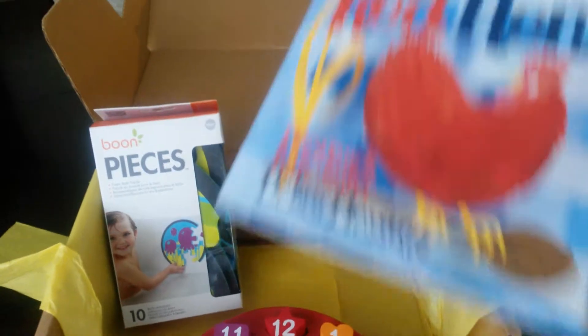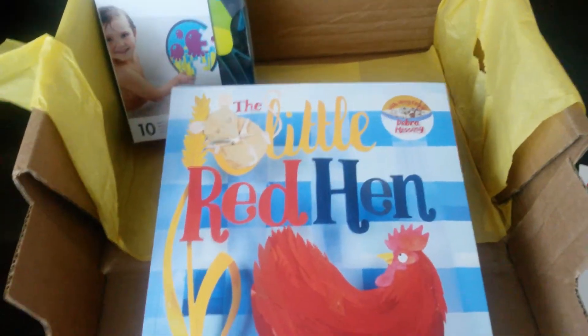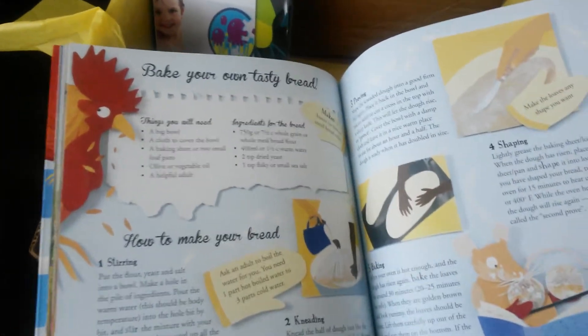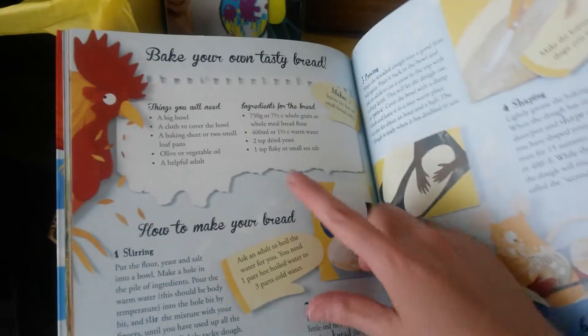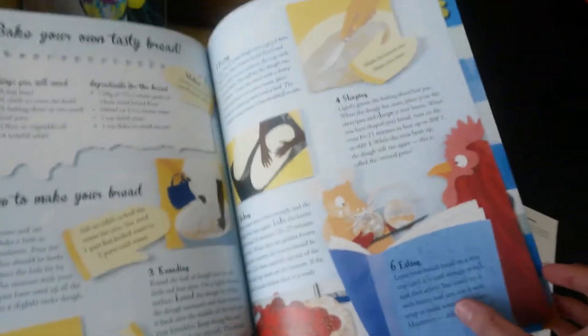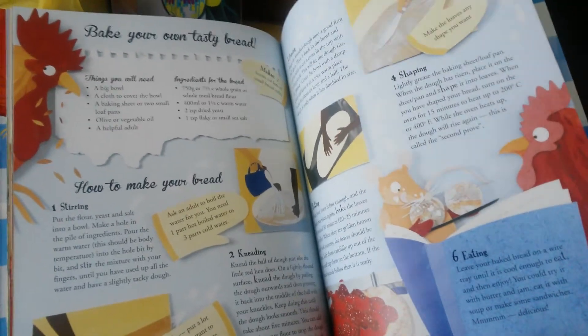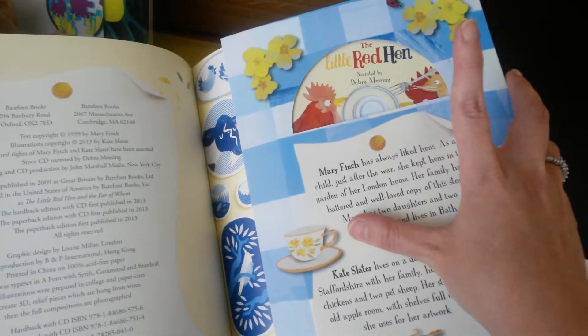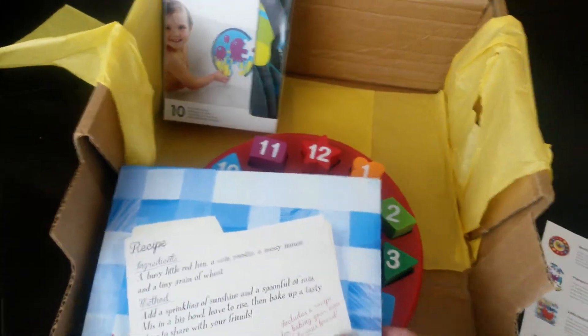The last thing that we got is this Little Red Hen book. It just has the glazed paper pages and it tells the story about the Little Red Hen. But in the back, it has "bake your own tasty bread" — it has the ingredients and tells you how to make the bread. I thought that is so cute, especially for little girls. And there is also a CD of the narration of the book.